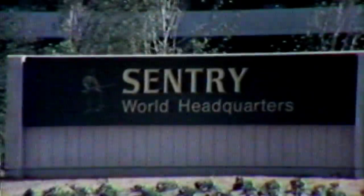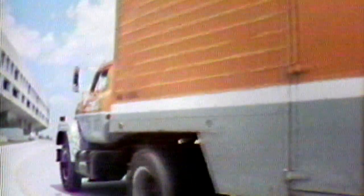With the building complete, the only hurdle left was to transfer 1,200 employees to their new location without interrupting the company's productivity. By all accounts, the move was one of the smoothest the company could ask for. Over the 4th of July weekend in 1977, over 650 Sentry employees moved into the Sentry World Headquarters, followed by 550 employees during the following two weeks.